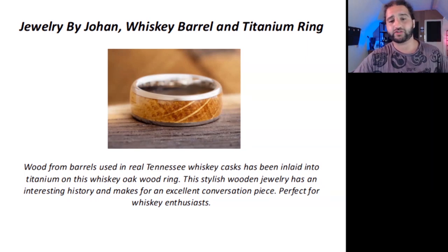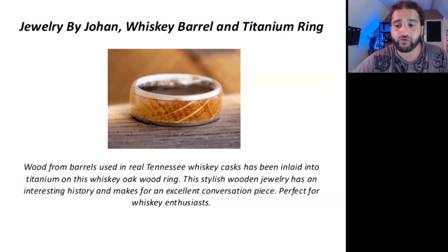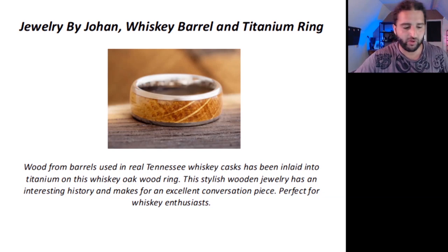The next product description was from jewellery by Johan — a basic whiskey barrel and titanium ring. The description reads: 'Wood from barrels used in real Tennessee whiskey casks has been inlaid into titanium on this whiskey oak wood ring. This stylish wooden jewellery has an interesting history and makes for an excellent conversation piece. Perfect for whiskey enthusiasts.' It seems very simple, but speaks about the craftsmanship involved and the history of the piece. They've written to their ideal customer, who knows how to kick back in style — someone who wants an interesting ring that will get a conversation going at a party. Simple, but effective.